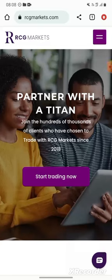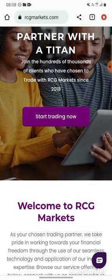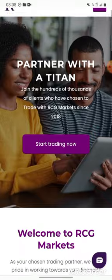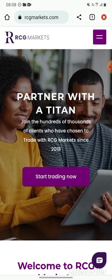Hello guys, it's Casey the Trader. I'm back with another video. I know you guys are struggling — you want to find the best broker to trade with. This is my preferred broker: RCG Markets. It's all over Africa.